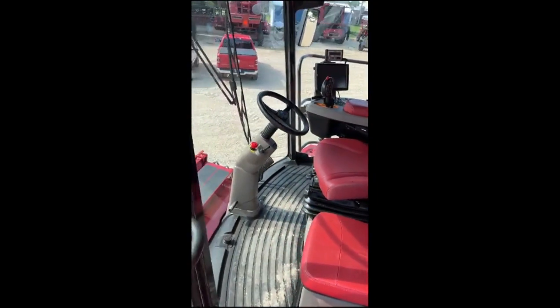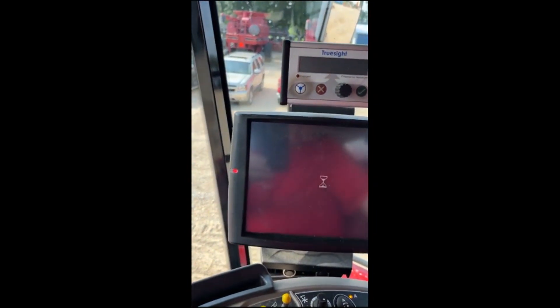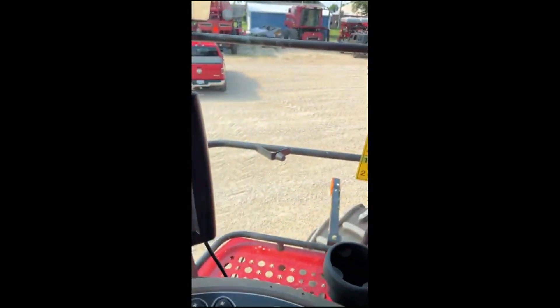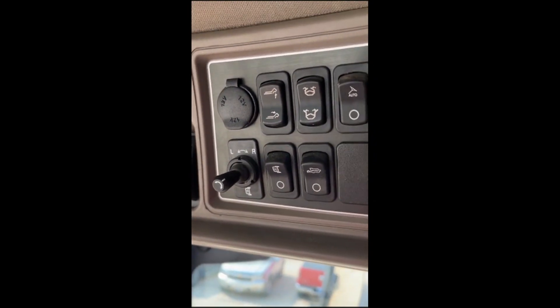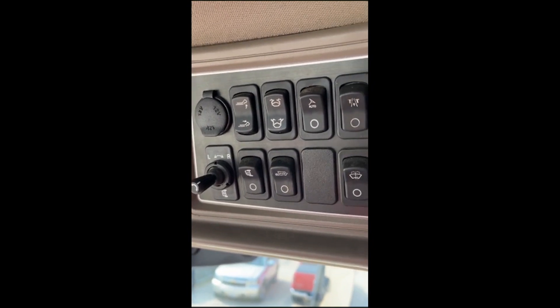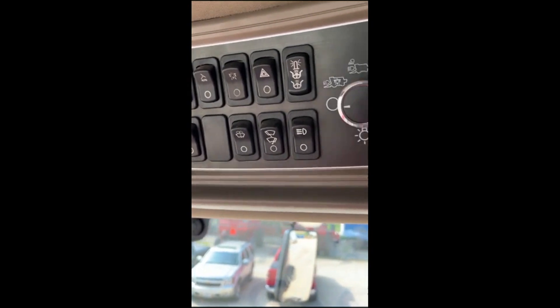The luxury cab looks nice. It does have the TruSight in it — we'll fire it up here. It has a DuPont folding auger, power covers, and guidance.